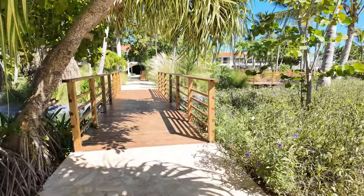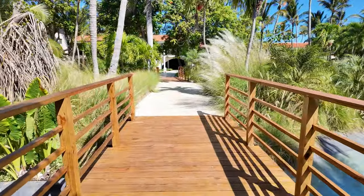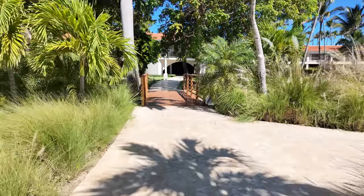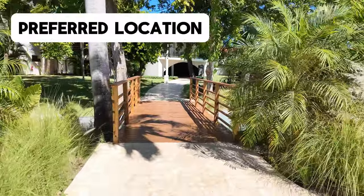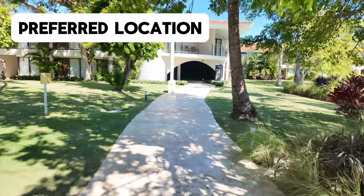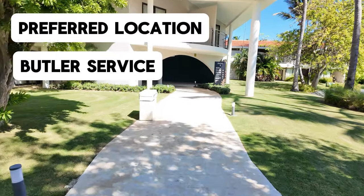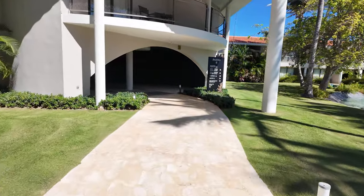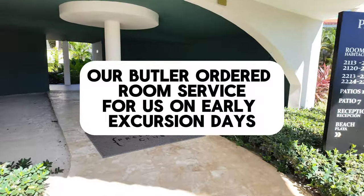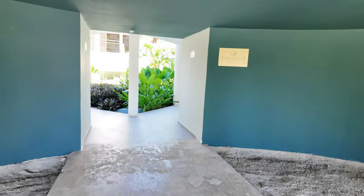We're going to cut through here and head over toward some of the Preferred Club buildings. When you say Preferred Club, you are placed in a preferred location — closer to the main pools and the beach versus closer to the lobby. You'll also receive a butler who can make reservations for you, help with any issues in your room, and really do just about anything you could need. The Preferred Club buildings are indicated by not only this carpet but a plaque on the wall as well.